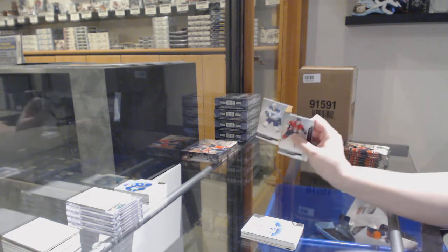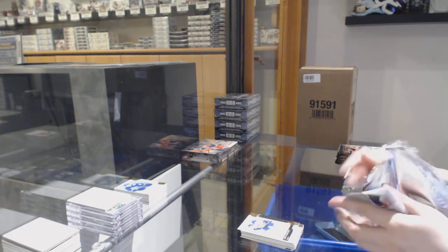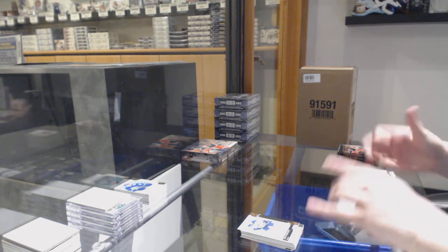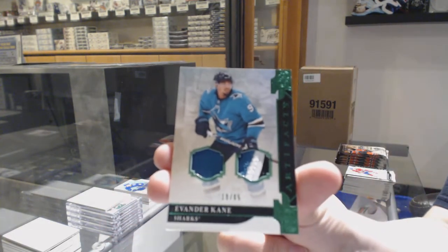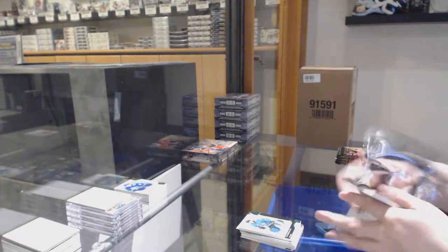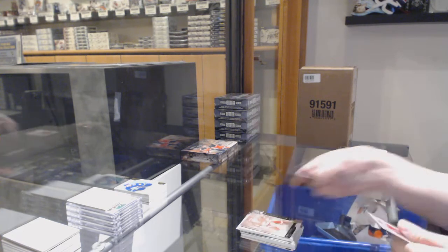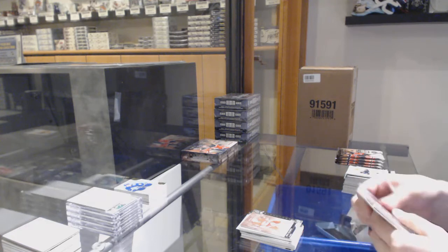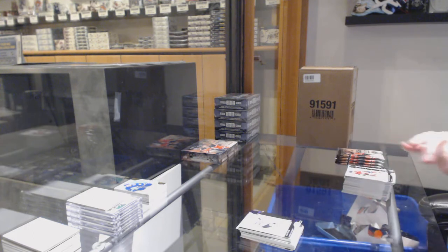Number to 299 for the Blues, Jaden Schwartz. We've got an Emerald Jersey Patch number to 65 for the Sharks, Evander Kane. Number to 599, Dougie Gilmore for the Flames. Purple number to 299, Alex Tuch for the Vegas Golden Knights.